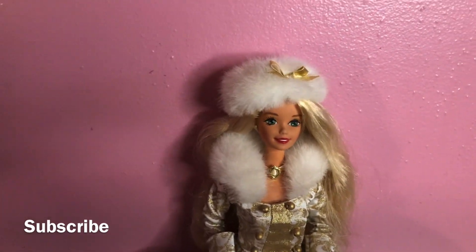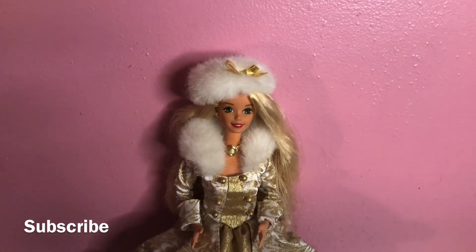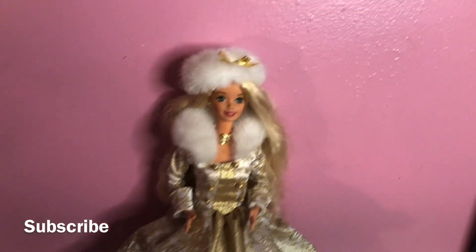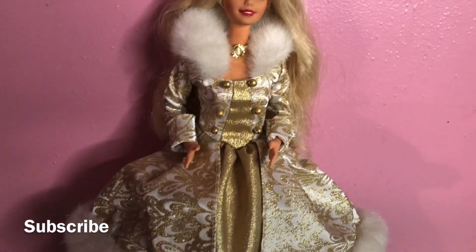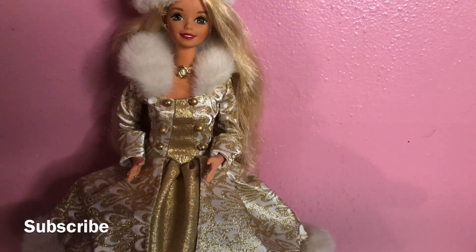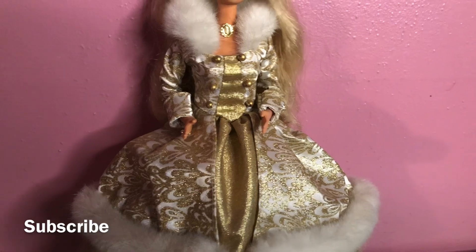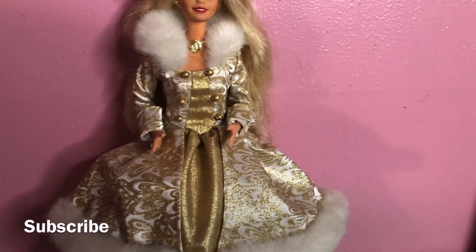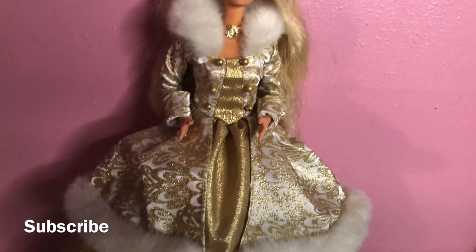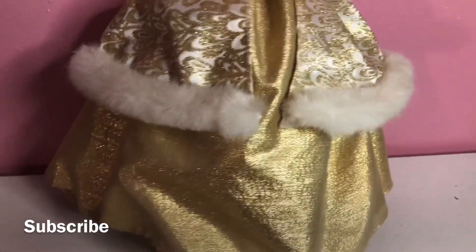If you guys are collectors and you have never heard of this doll before, add her to your collection because she is actually a bonus — I know I would get her. Look at her style and detail. On the top part of her dress they have these little gold buttons that come down before the waistline, and then of course it flares out into this pretty ball gown that goes all the way down.